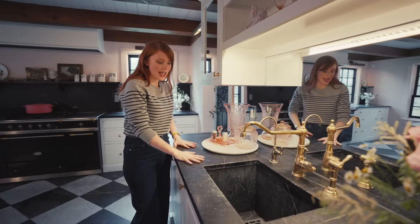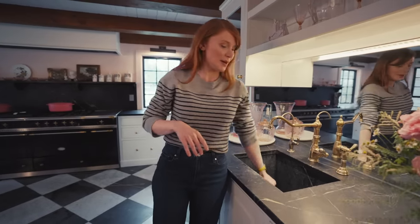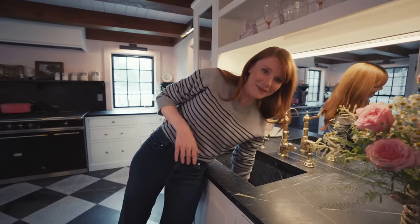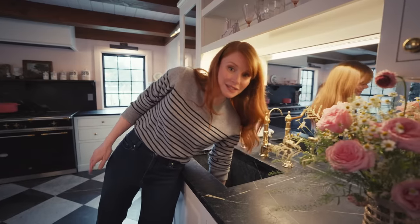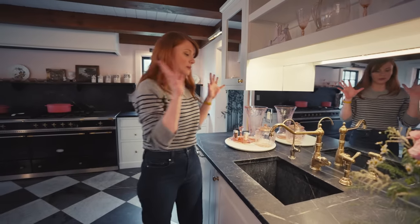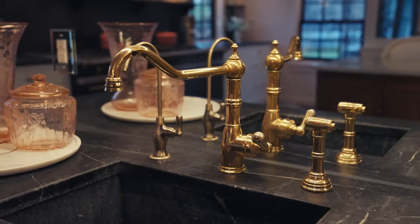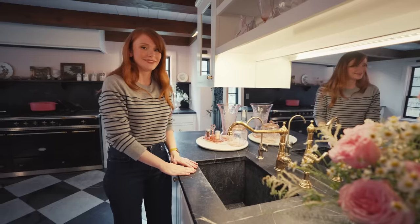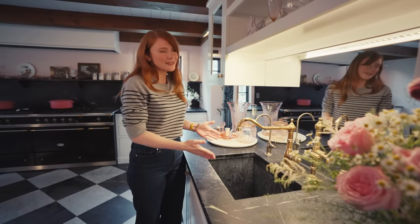I also love this sink — you shouldn't look inside of it, but it is so deep. I will demonstrate it with my hand. I'm now at the bottom of the sink. It's a very deep sink, which is fantastic because you can put a lot of dishes in there and you don't have to deal with it until it's peeking out of the top. Don't tell my kids I said that — but definitely a selling point.